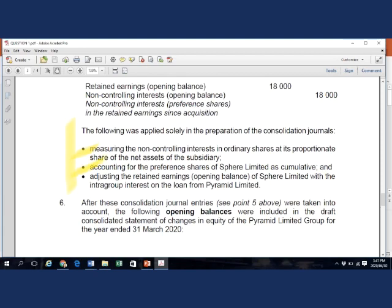The second error: the non-cumulative preference shares were treated as cumulative. Given that no preference dividend was declared for two years prior to and two years since the acquisition date, treating them as cumulative means dividends in arrears were incorrectly attributed to the preference share equity participants — both the parent and NCI — when this should not have happened.